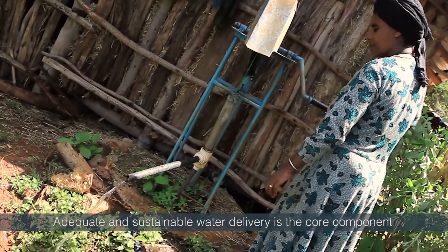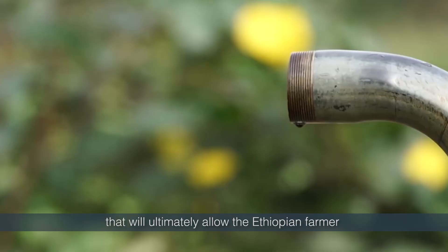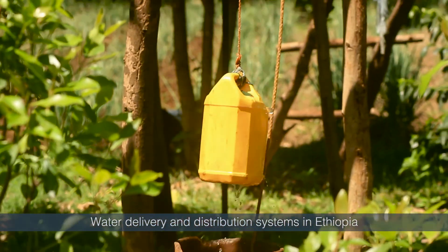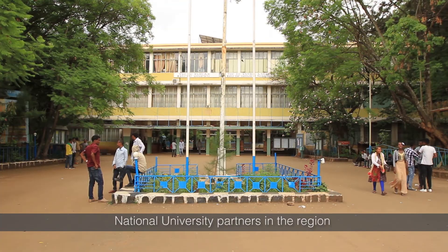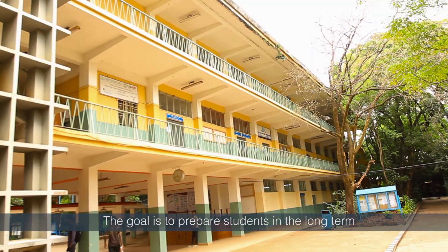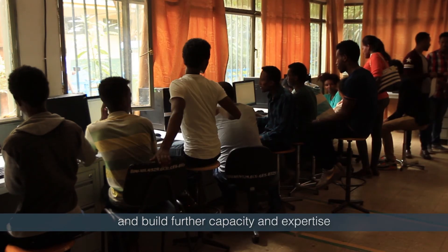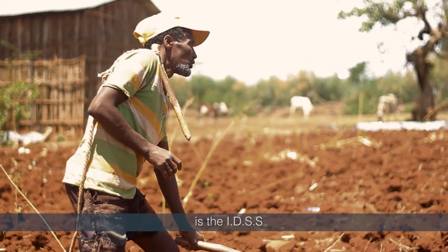Adequate and sustainable water delivery is the core component that will ultimately allow the Ethiopian farmer to grow and prosper. Water delivery and distribution systems in Ethiopia are now being analysed in collaboration with national university partners in the region. The goal is to prepare students in the long term to undertake the research models themselves and build further capacity and expertise for farmers in the field. One of these research models is the IDSS.